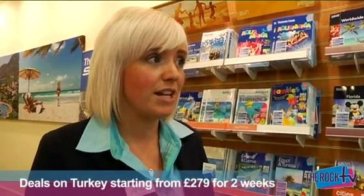I'm here at The Rock at Thomas Cook. I'm talking with the customer service manager, Lindsay, who's going to give me a slight insight into the top number one destinations to go to this summer. Lindsay, over to you. Turkey will be the number one destination, definitely. Got deals in September starting from $279 for two weeks. That's amazing.